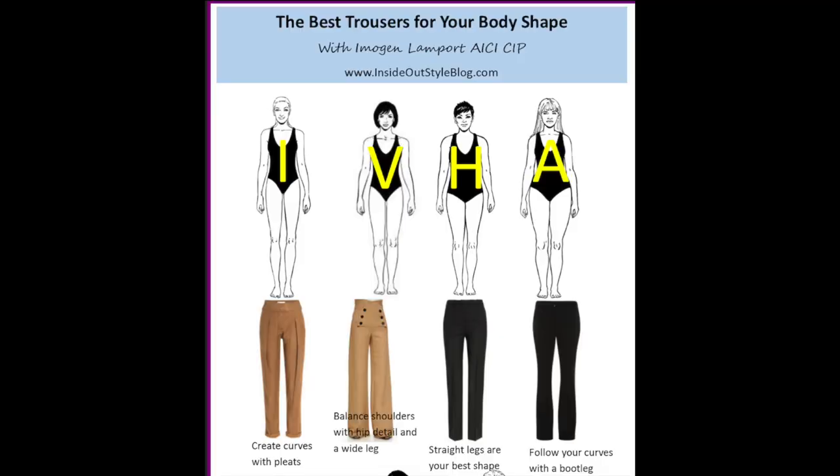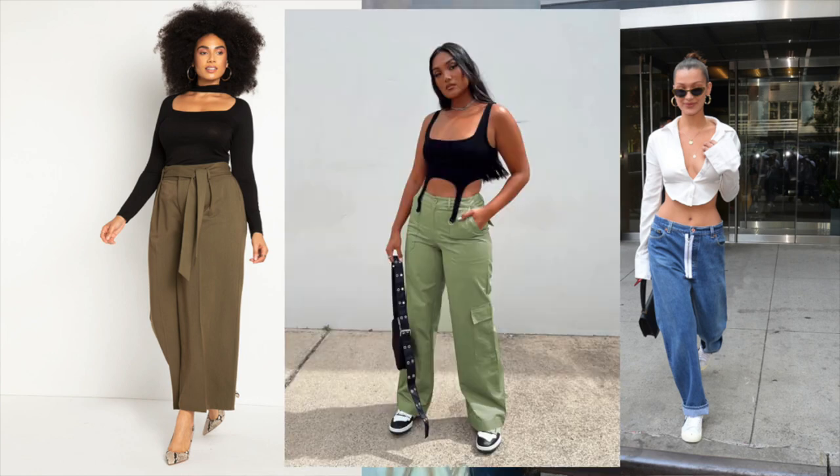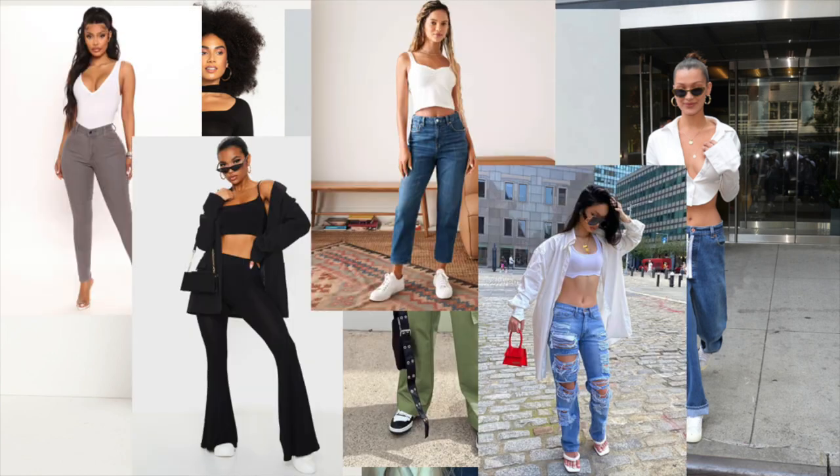I kind of hate that fits of pants are even a trend to begin with. I don't think they should be a trend. I think you just need to figure out what you feel comfortable in and what gives you confidence, and then what flatters your figure the most — and wear that. Don't worry about whether the trend is high rise, low rise, mid-rise, skinny, flared, mom, boyfriend, or boot cut. Just wear what you like and what suits your body best.